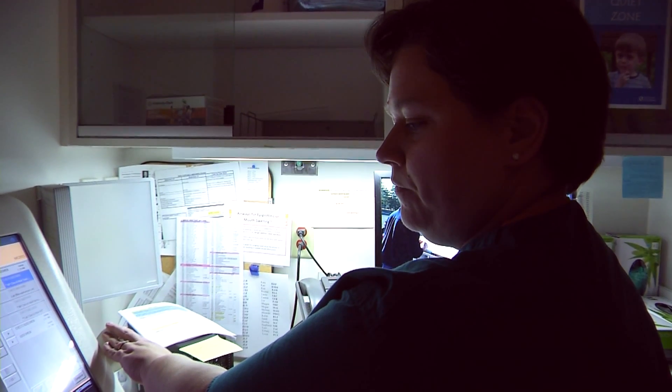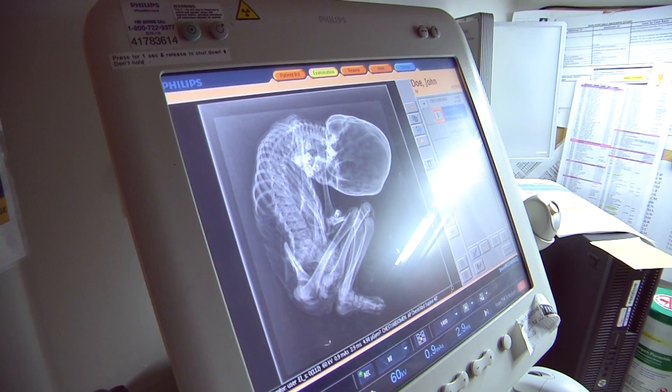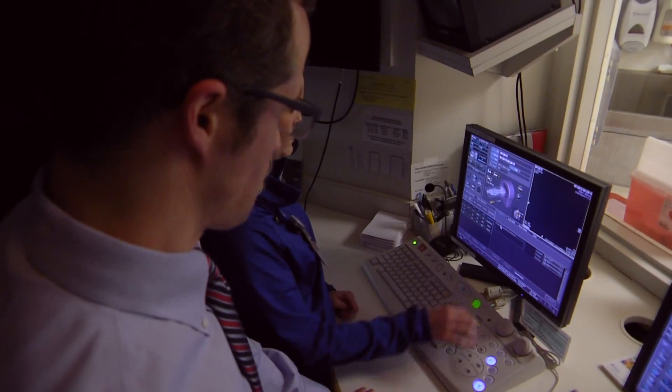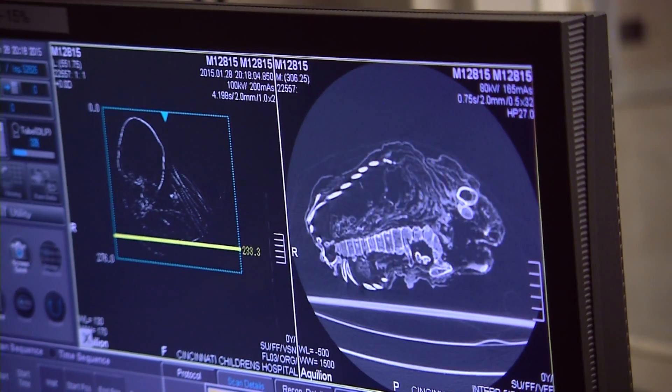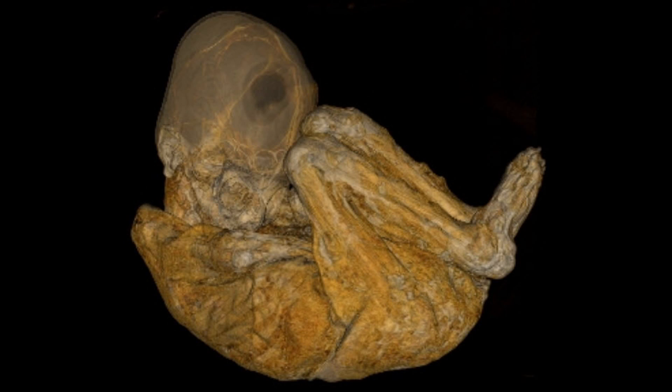The first thing we took were the radiographs. Then we did the CT, which obviously gives us a lot more information. By the time we were done, the last number I looked at was over 12,000 images total that we were working with.